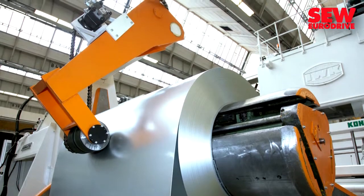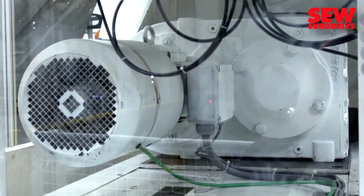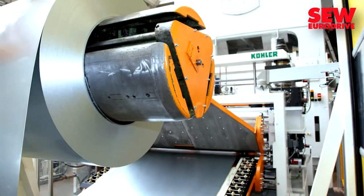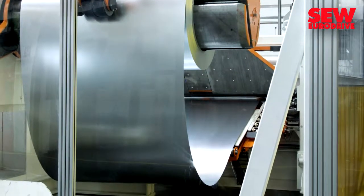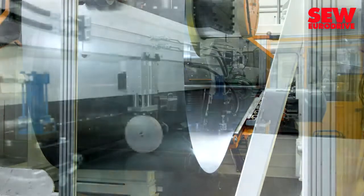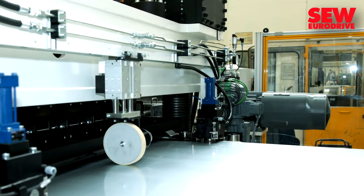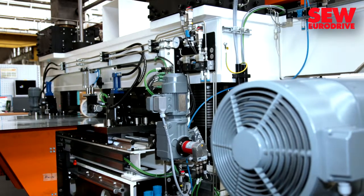A parallel shaft helical gear motor from SEW uncoils the strip seal into the so-called straightening machine. This requires smooth movement and precise control, as there is no buffer loop in the material supply. In the straightening machine, the steel is cold worked to relieve stress in the material, which increases the quality of the finished part that leaves the machine.